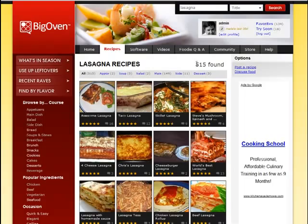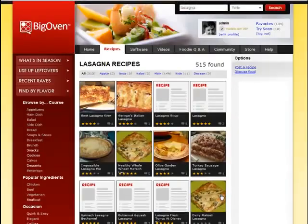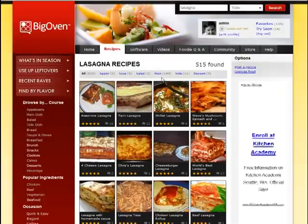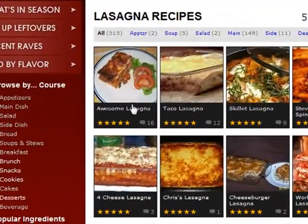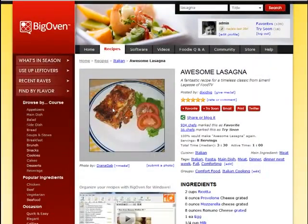BigOven has found 515 lasagna recipes. I can page through them by going forward. By default, BigOven sorts them by overall quality rating as well as number of ratings. You can see that the number one lasagna on the site has an average of 5 out of 5 stars and has received 16 comments. So let's go check it out — it's probably a pretty good recipe.